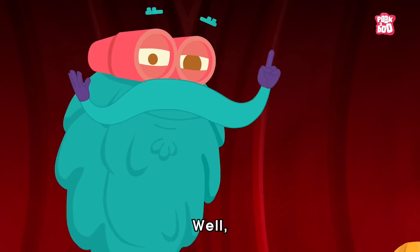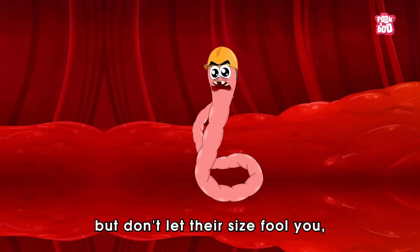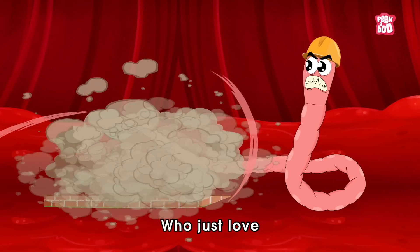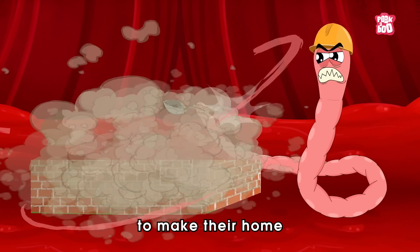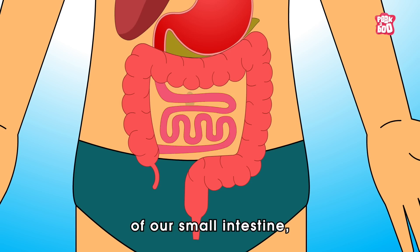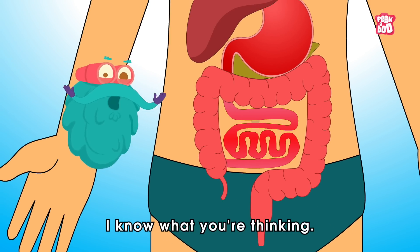But what's the big deal with them? Well, these cunning creatures may be small, but don't let their size fool you, as they are masters of survival who just love to make their home in the cozy confines of our small intestine, causing severe infection.